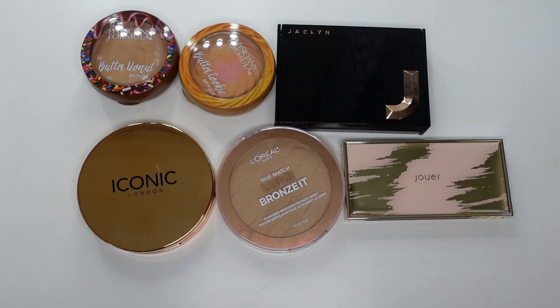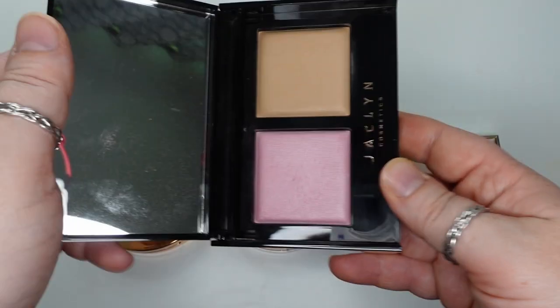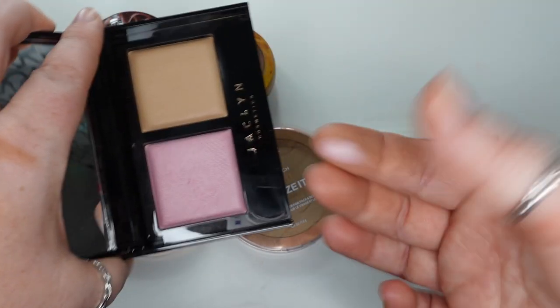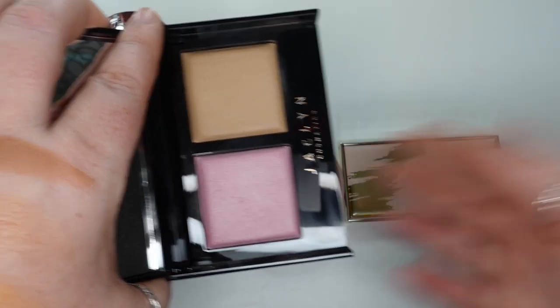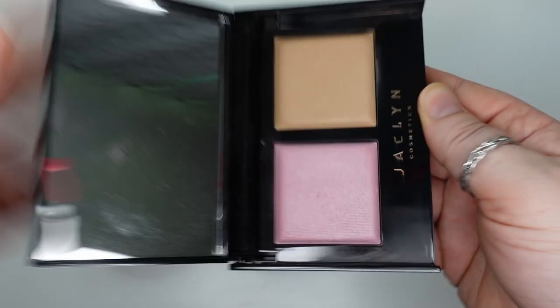This is the last of the powder bronzers. This one is Jacqueline Cosmetics — Bronze and Blushing Duo in Lilac Love and Top Tan. I keep this in my bronzer drawer. This is a good shade for me, but I don't gravitate towards this kind of really pinky blush. Because she had them in duos, you had to pick the bronzer that worked best and the blush that kind of went with it. It's not my absolute favorite — the packaging is super bulky. I really don't gravitate towards it.